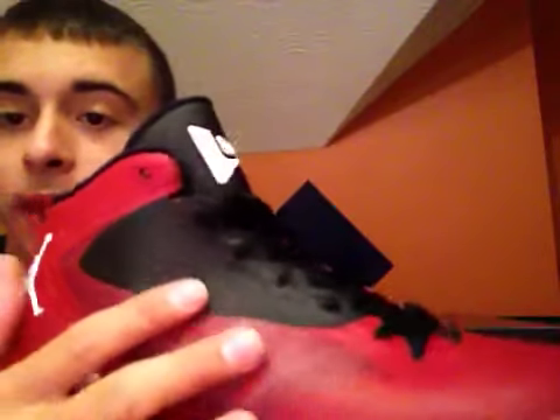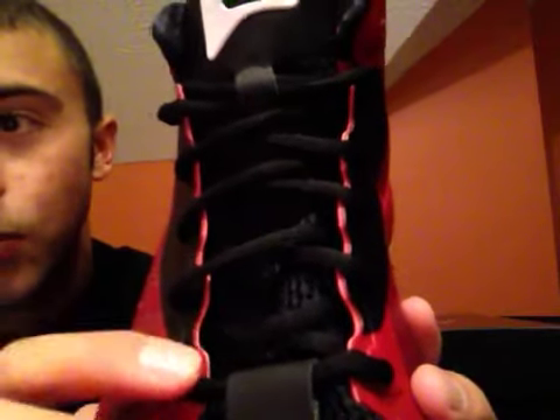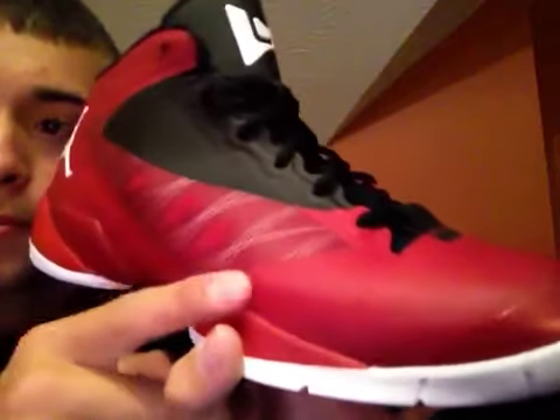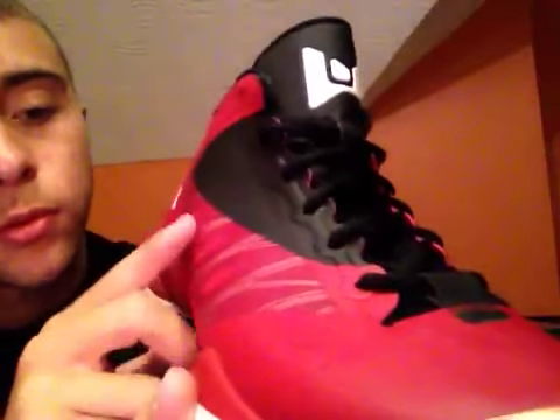Pretty nice shoe. These things are dope. Getting into the shoe — these are the Flyway 2s. Black and red M3 upper. Got a mesh upper, got an M3 tongue on top with a mesh tongue right there. Black rope laces. White live wire right here — as you can see, as I run my finger across it, it makes some noise.